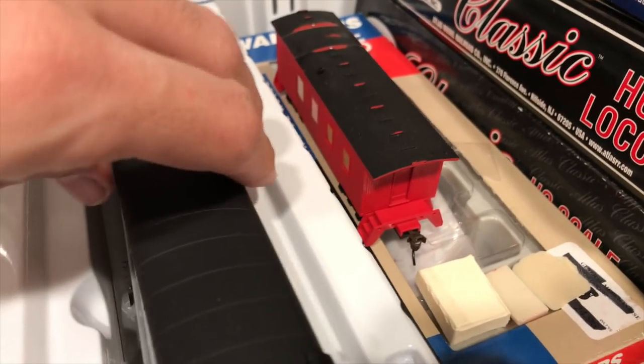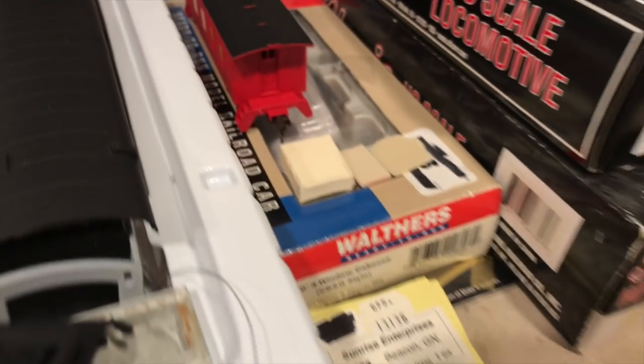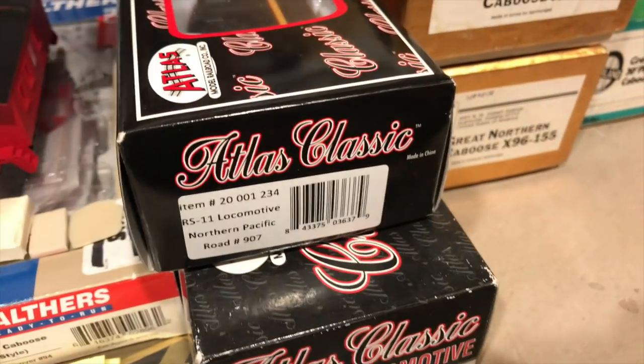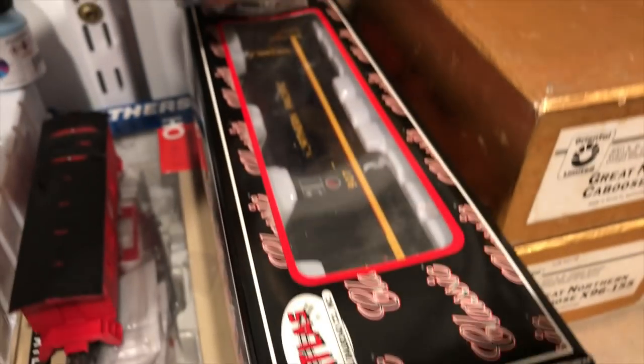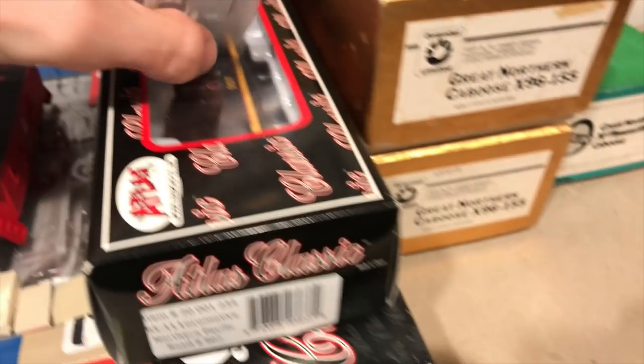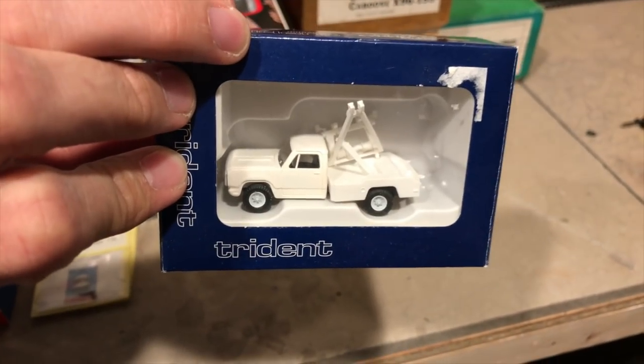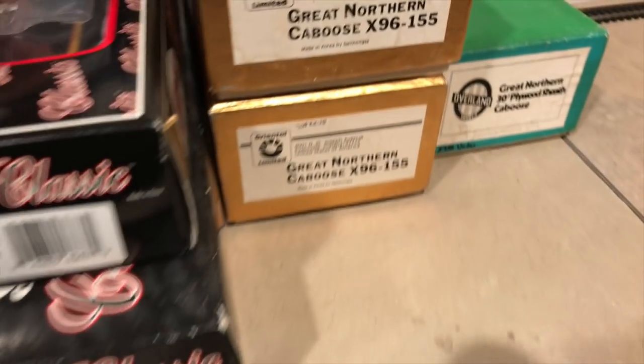The M&S caboose is sitting there. I do have a couple of Atlas RS-11 Northern Pacific units that my dad wants to have sound put into. You can see a few brass cabooses on the right-hand side that I'm going to custom paint, as well as this Trident kitbash tow truck — I've got it completed and we'll finish it in this episode.